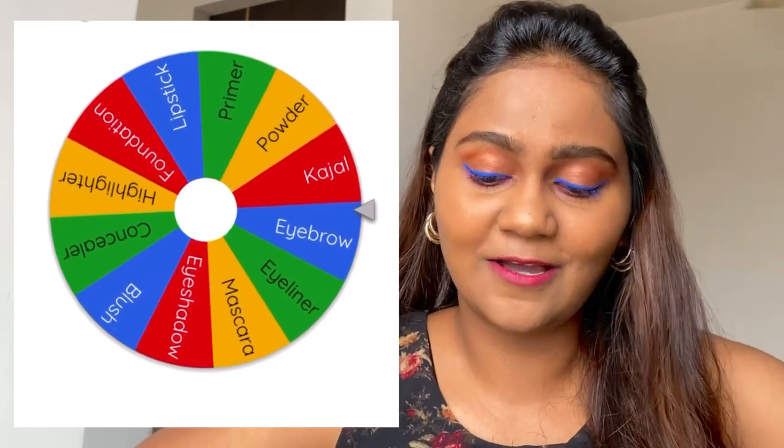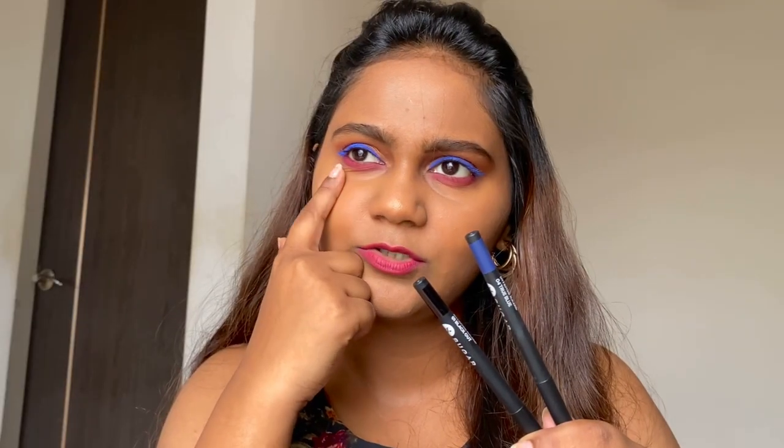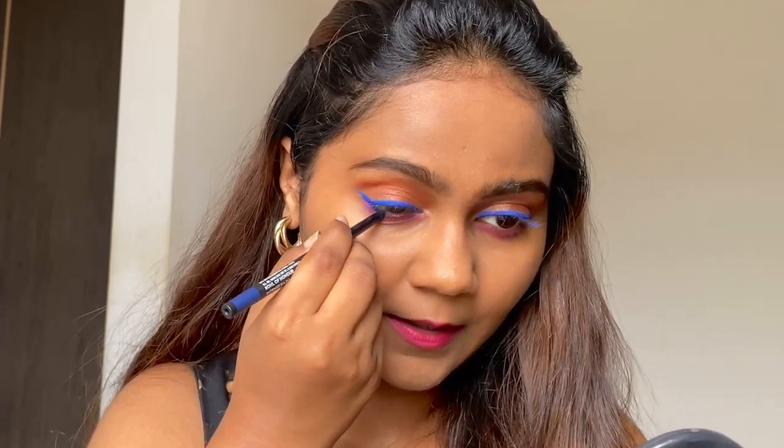In this challenge, many times when I spin the wheel I get the same products again and again, so I have to spin again and again. I was really hoping for mascara but again I got kajal. I have two options — black or blue. Since I applied a blue liner and pink eyeshadow on the lower lash line, I'll go with blue. I'm using this kajal from Sure Cosmetics and the shade is 04 True Blue.